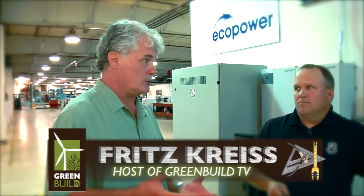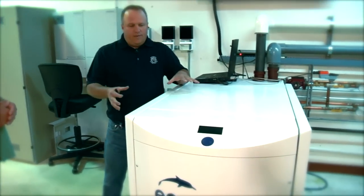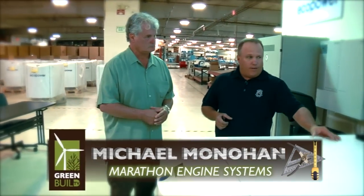Now that we've got the system here that's going to generate thermal energy and electrical energy, how do we integrate this into the building system so we can use that thermal energy? When the unit is running, we're doing both obviously at the same time. We look at the vessel that we're putting all the thermal energy into. We have a pump and a mixing valve that's controlled by the computer system of the unit. That energy is taken out of the unit and sent over to the thermal buffer tank where we store that energy.